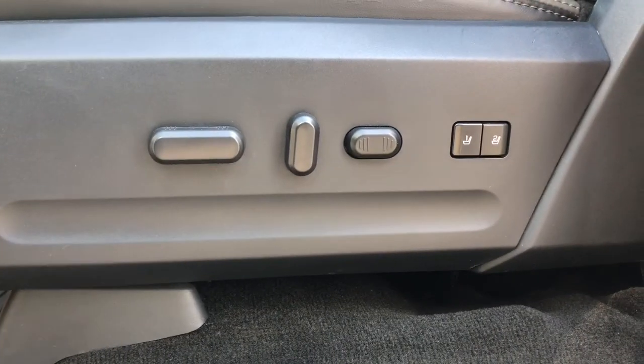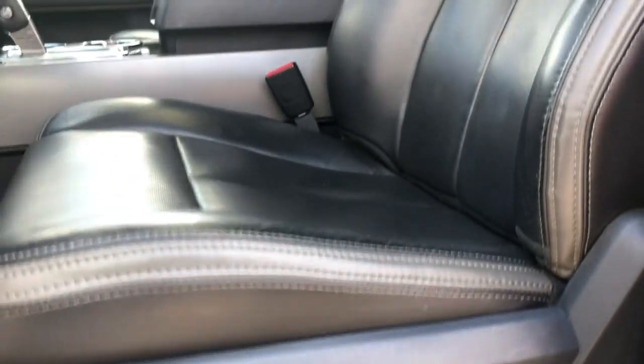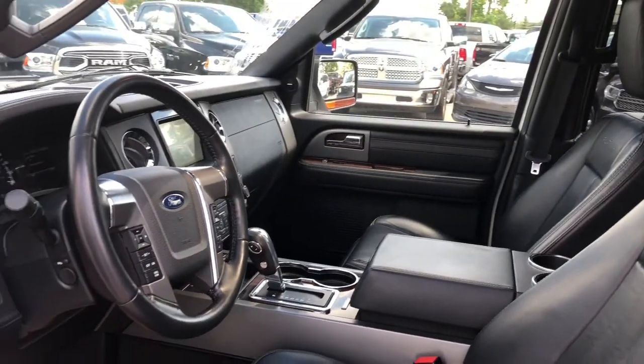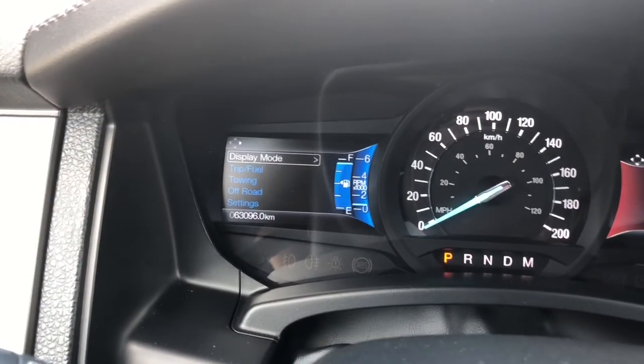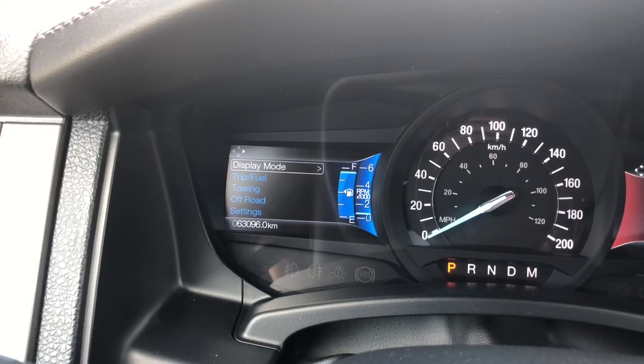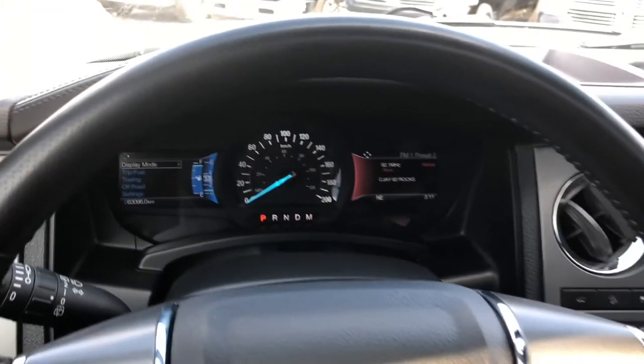Your driver's seat is fully powered with two-way lumbar support in an amazing black leather interior. On your digital display screen you have your display mode, trip fuel settings, towing power, off-road settings, and your general settings.